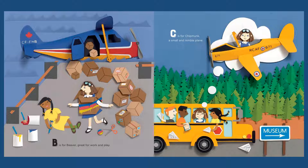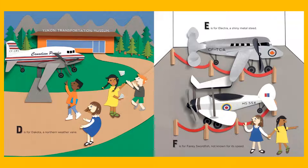C is for Chipmunk, a small and nimble plane. D is for Dakota, a northern weather vane. This one is up in Whitehorse, Yukon.